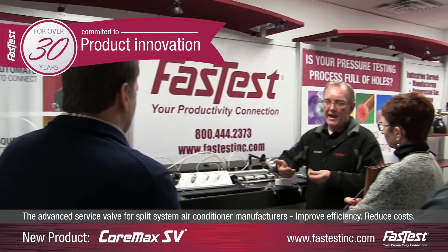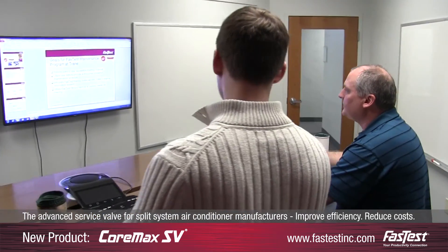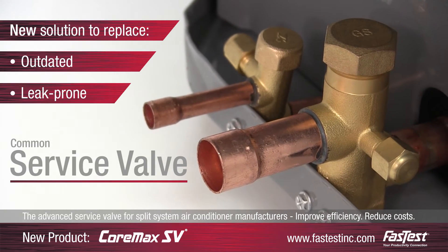For over 30 years, Fastest has been committed to continuous product innovation and customer service. With that in mind, Fastest has worked with our customers to design a new solution to replace the outdated, leak-prone technology of the service valve commonly used today.